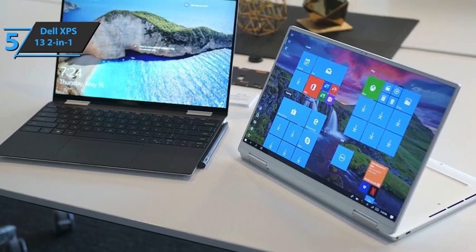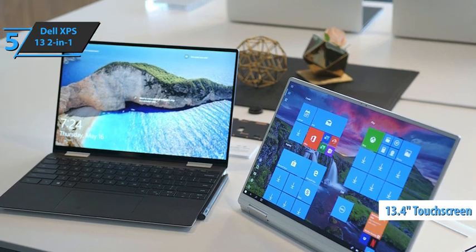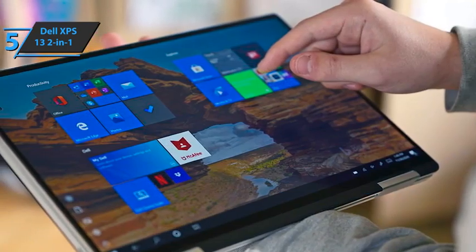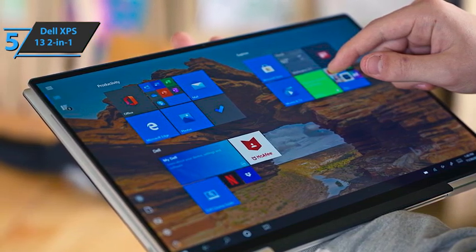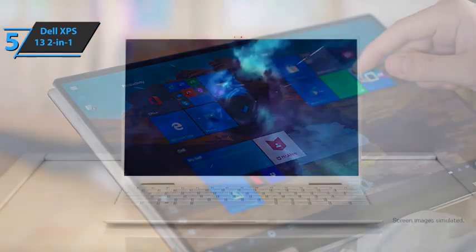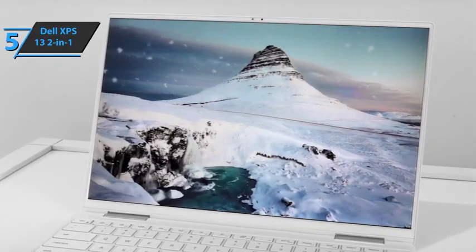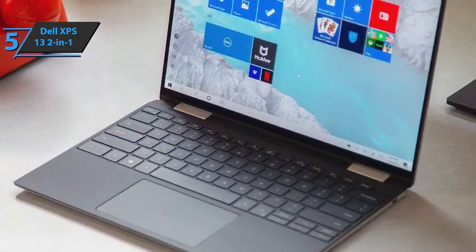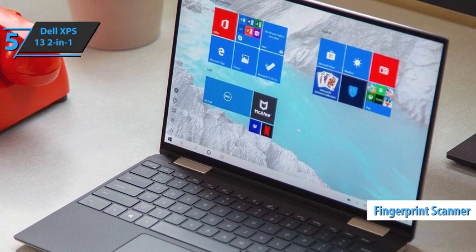The Dell XPS 13 2-in-1 has a 13.4-inch IPS LCD touchscreen, which is available in two resolutions. The more affordable versions have a Full HD Plus screen at 1920 by 1200 pixels, while the more expensive ones have UHD Plus at 3840 by 2400 pixels. While the Dell XPS 13 2-in-1 has a bright screen, it's far less affected by reflections than most, as Dell uses a very good anti-reflective coating. It also has a dual-stage backlight with a solid key and smart fingerprint scanner built into the power button above the back key.